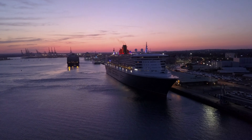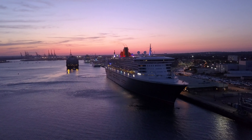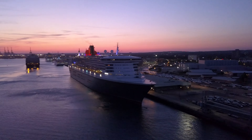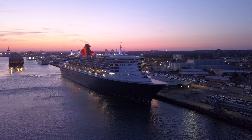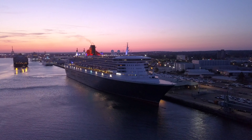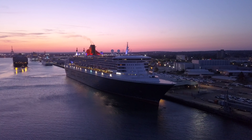Ahoy shipmates, why don't you join me on a nighttime excursion to the Queen Mary 2. In this video I should be taking some pictures for my very first Patreon, Andrew, and he specifically requested some nighttime pictures of the Queen Mary 2.